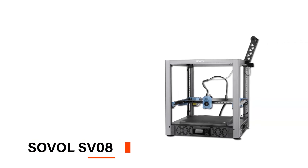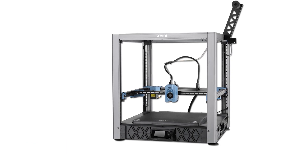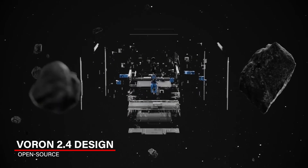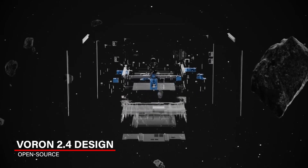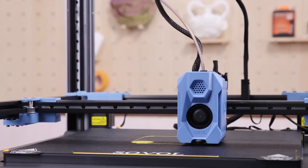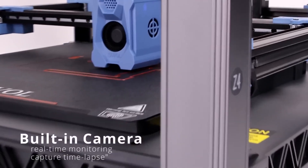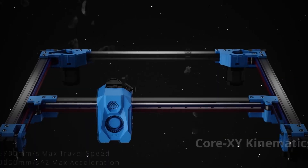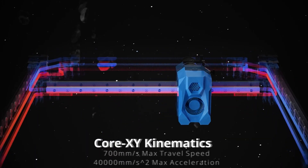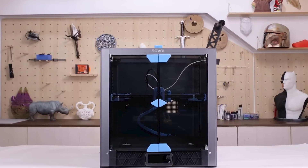Next up, we have the Sovol SV08. This one's perfect if you're into DIY projects and want a printer that's fast and gives you great quality prints. What's cool about this model is that it's based on the open-source Voron 2.4 design, so you can tweak and customize it however you like. It prints at an impressive 700 millimeters per second, so you're getting speed without losing any detail. The SV08 uses a Core XY system, which means it moves more efficiently — letting it print faster and with more control, helping you avoid annoying mistakes in your prints.